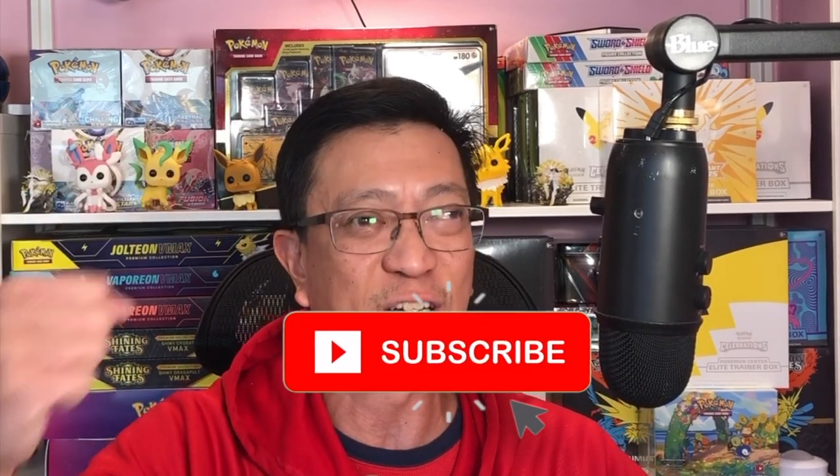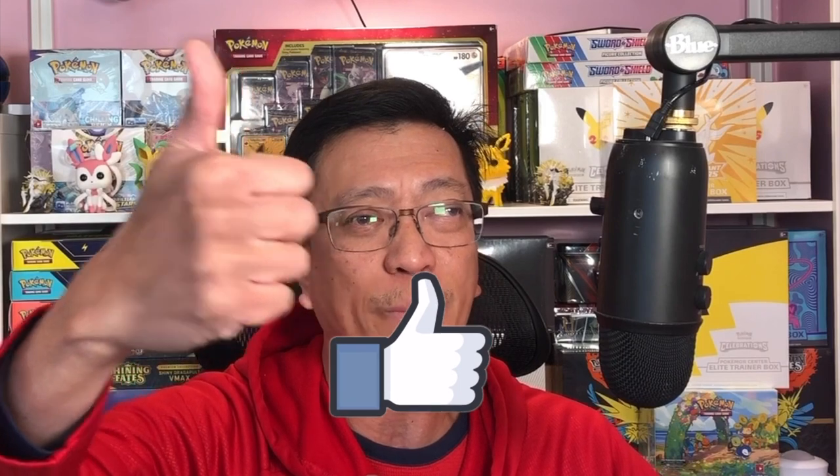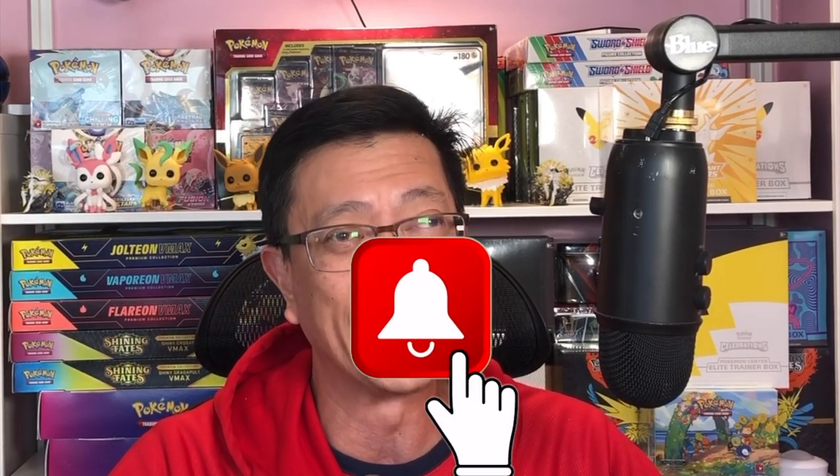Let's see if we can make our money back, or better yet make a profit out of these boxes. But before I start getting into these boxes, smash that subscribe button down below, drop a comment or two, give this video a huge thumbs up, and hit that notification bell so you do not miss out on any of my videos.